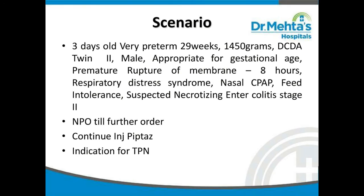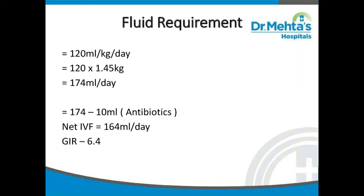The doctor advised to keep the baby on NPO till further order and to continue antibiotics injection. In this scenario, the indication for total parenteral nutrition is feed intolerance — if feeding orally or via feeding tube, the baby will not tolerate it. Also, with suspected necrotizing enterocolitis, this baby will be on NPO for more than four to five days, which is a very good indication for TPN.